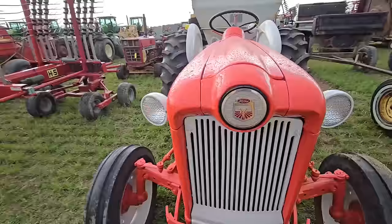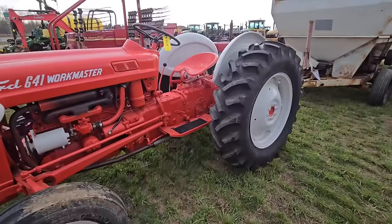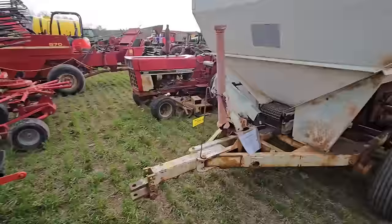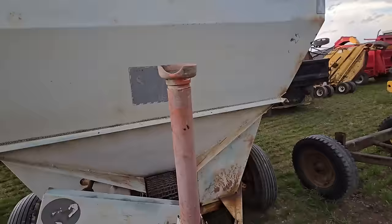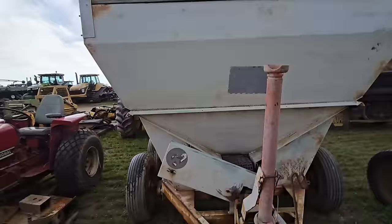If anybody out there had a Jubilee, did it have that same emblem? It's a nice tractor — all painted up nice. Right behind it we have a fertilizer spreader — a good one. A used one of these is pretty hard to find because usually they're all rusted out. If you don't take care of them, the frames start cracking and stuff.